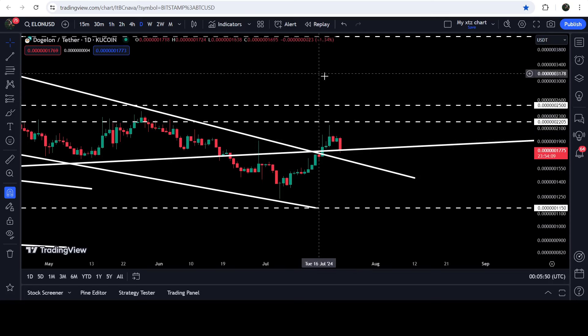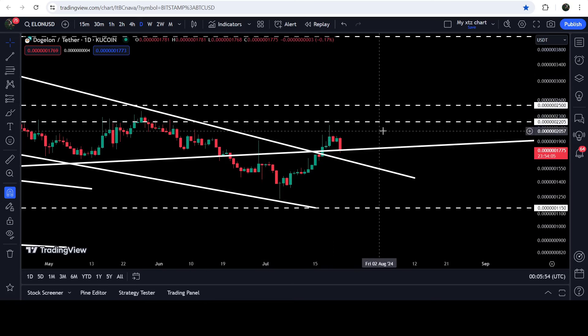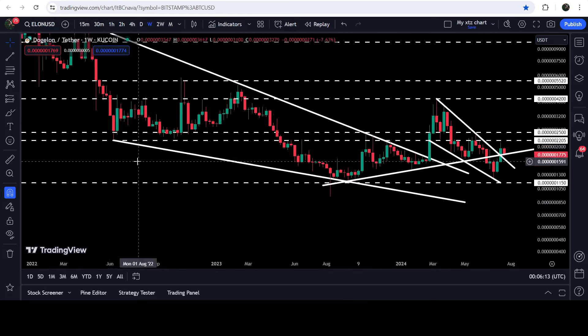On the daily timeframe chart and even on the weekly timeframe chart, after the breakout the price is retesting this previous resistance as a support. In case of breaking down this support, it can retest the previous resistance of the wedge as a support as well. In case of another reversal from this support, we will need to break out a very long and strong resistance zone.